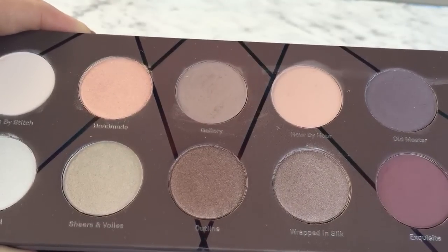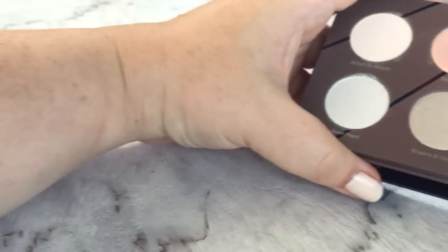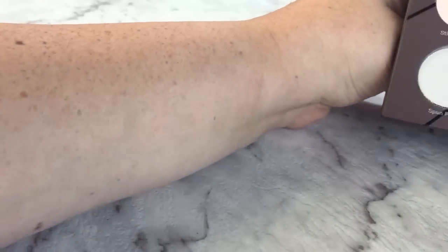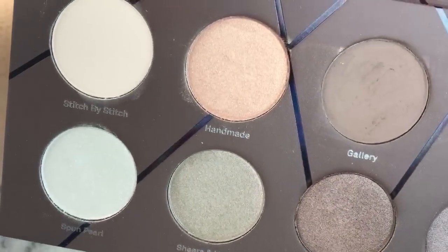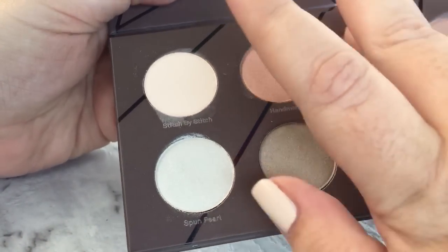I'm going to go ahead and show you this swatched on my arm here — bear with me, I'm trying to do two things at once, hold the palette and swatch. We're going to start off with the first four, which are Stitch by Stitch, Handmade, Gallery, and Hour by Hour.